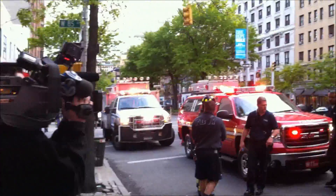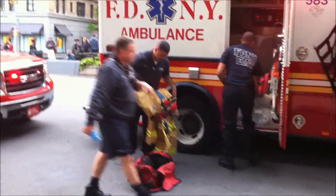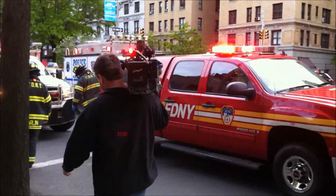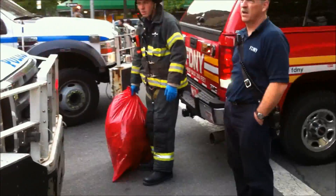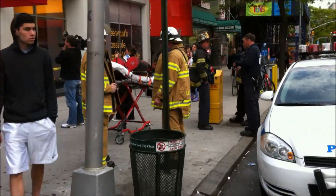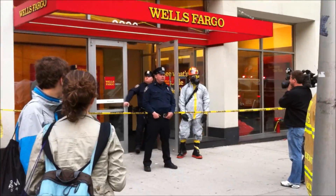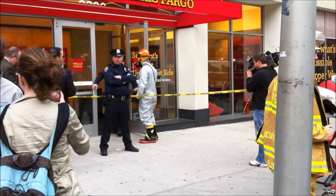There's the news. I got it — he's right over there with a hazmat suit on. He looks like a spaceman.